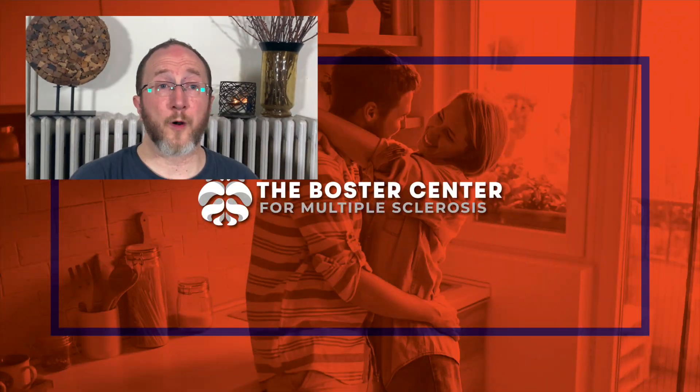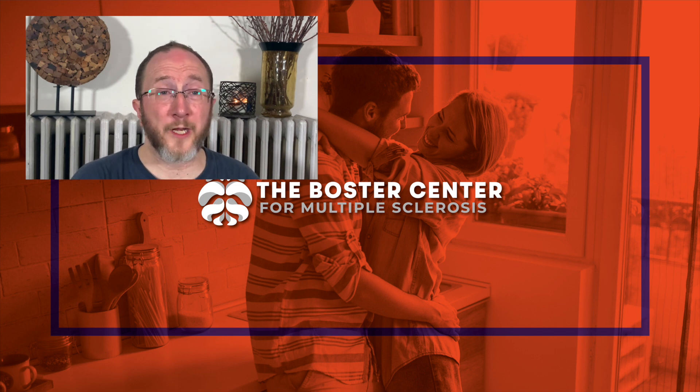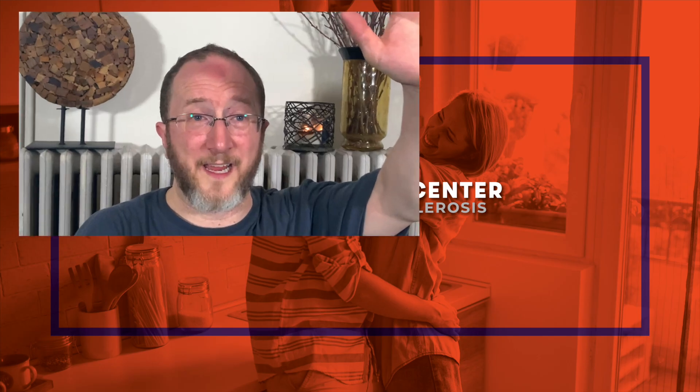If you'd like to hear more about things related to MS symptoms, click the video that's on your screen right now. My name is Aaron Boster, and as always, thank you for learning about MS with me. Until my next video, my next live stream, or even better yet, the next time I see you at the Boster Center for MS — be safe and take care.